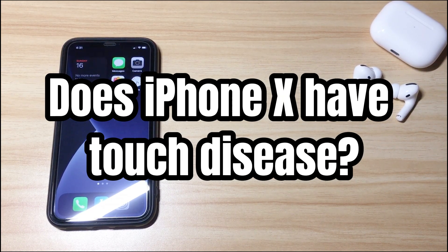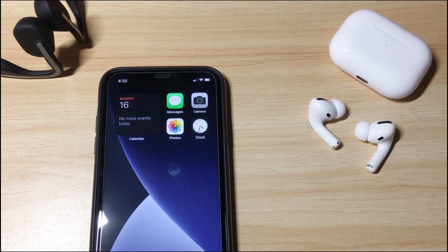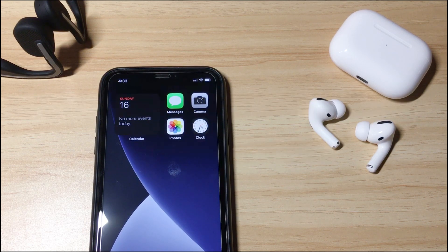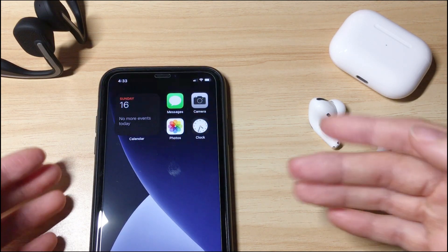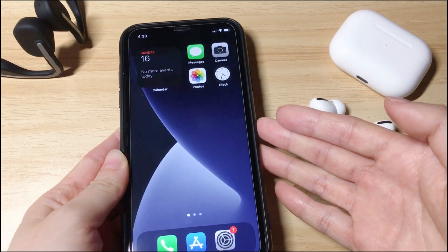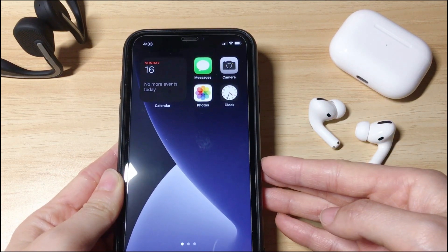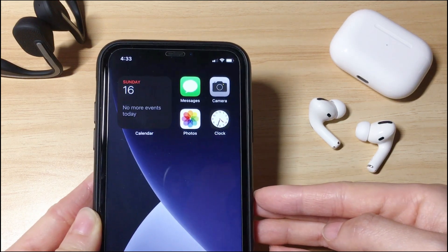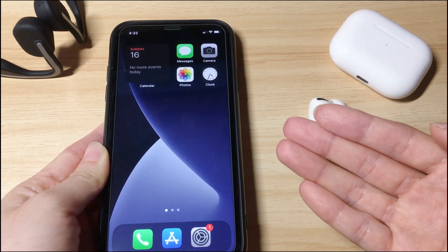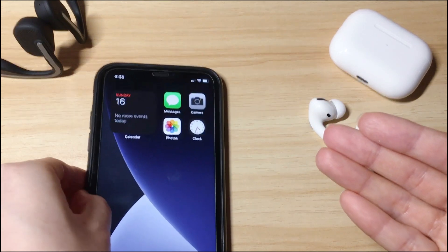Part 1: Does iPhone X have touch disease? Yes. Apple has admitted that some users might experience iPhone X with touchscreen problems because one component under the display might fail to work. Maybe your iPhone X touchscreen has become completely unresponsive, or perhaps part of the display doesn't work sometimes. Or you see iPhone X touchscreen moving itself, like a ghost touch. Whatever the case is, Apple promises to fix and replace the unresponsive screen on iPhone X for free. Just go through the link below to learn more details.